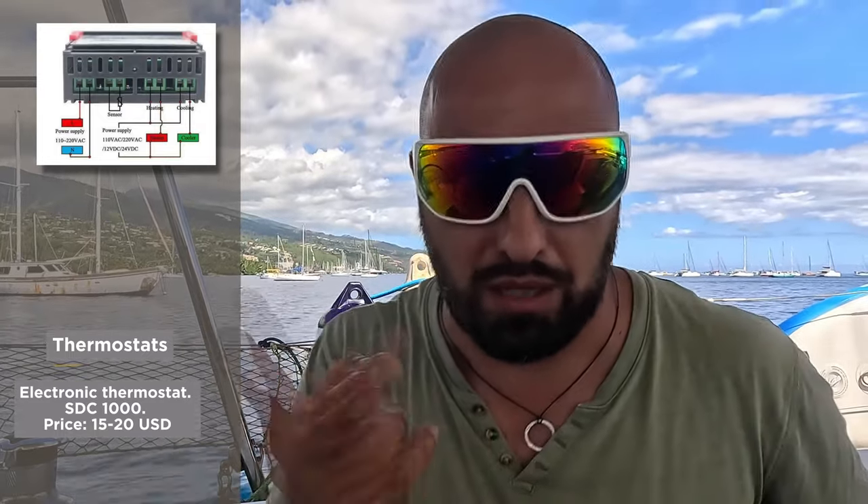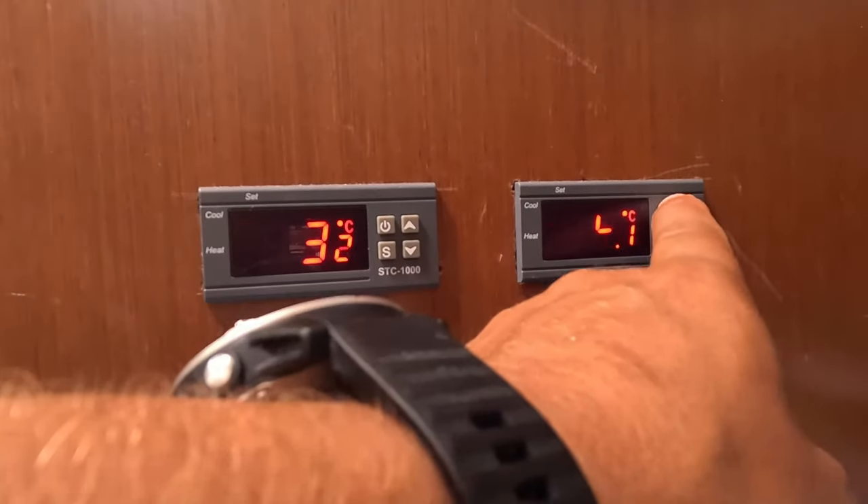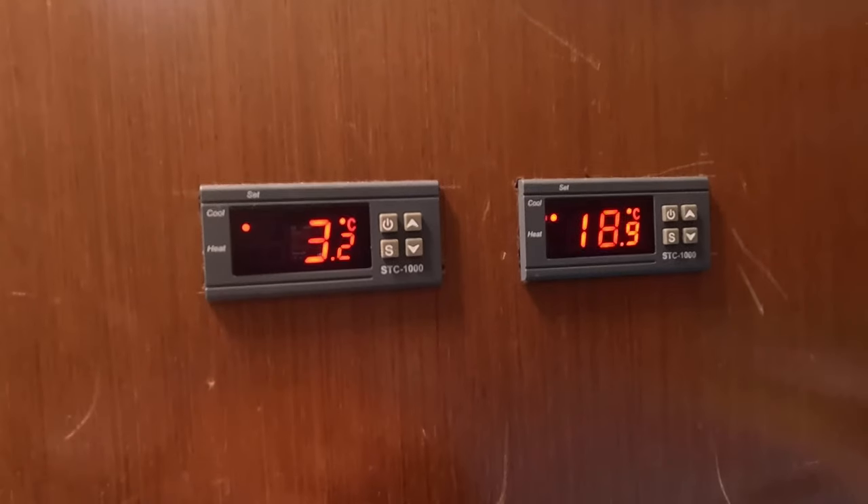The connection is straightforward: you provide power to the device, place a temperature sensor inside the fridge, and two connectors link directly to your compressor. You can now control the refrigerator directly from a remote. Note that the display stays on all the time, so be mindful of where you place it. You can press the power button to turn the refrigerator off or on — it's very convenient, especially for managing thermal relays on refrigerators.